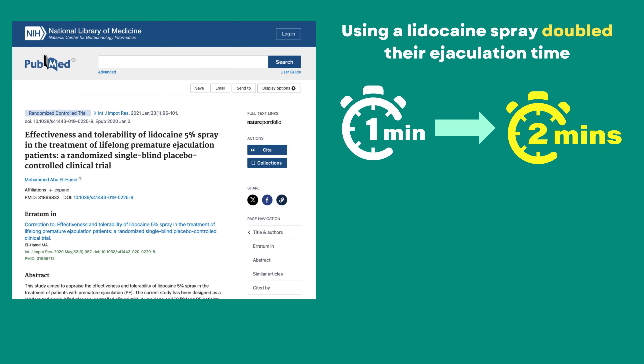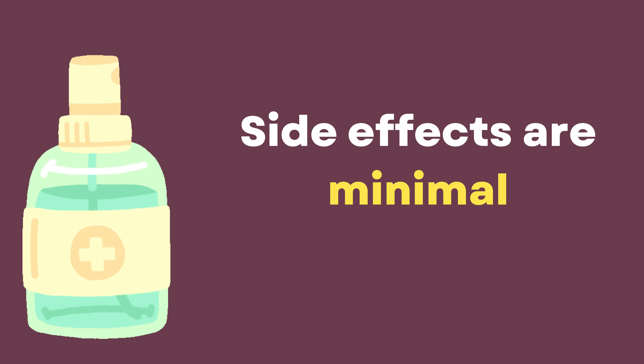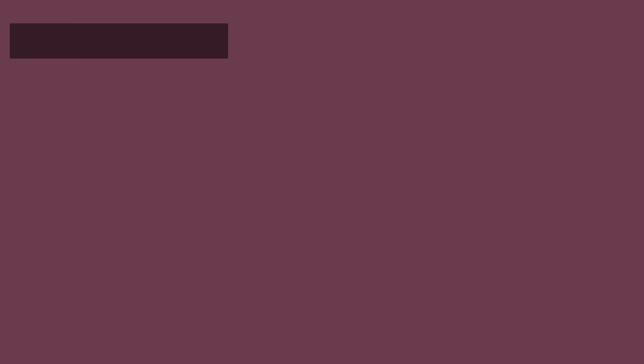A 2022 study found that men using a lidocaine spray doubled their ejaculation time from less than one minute to over two minutes. Plus, 80% reported higher sexual satisfaction, and 70% were happy with their control.